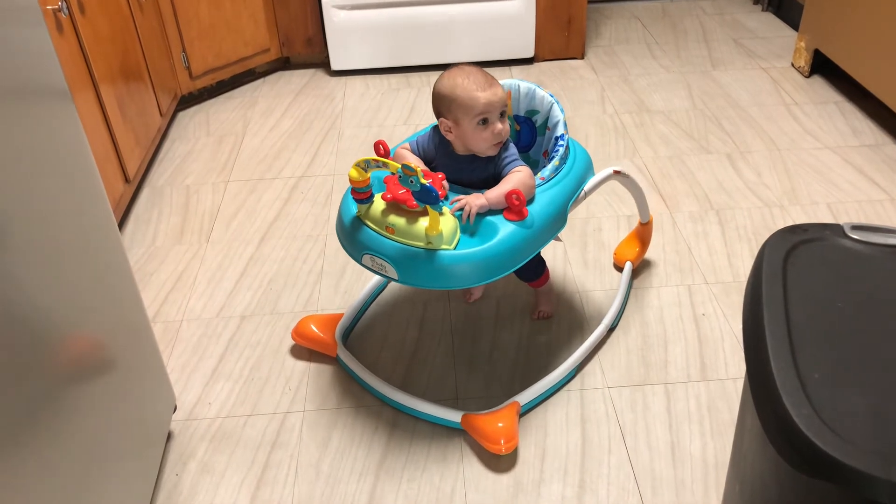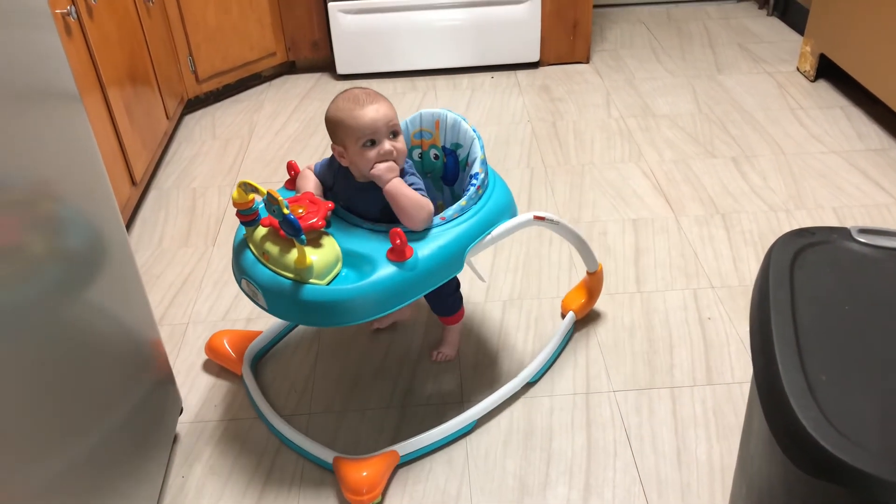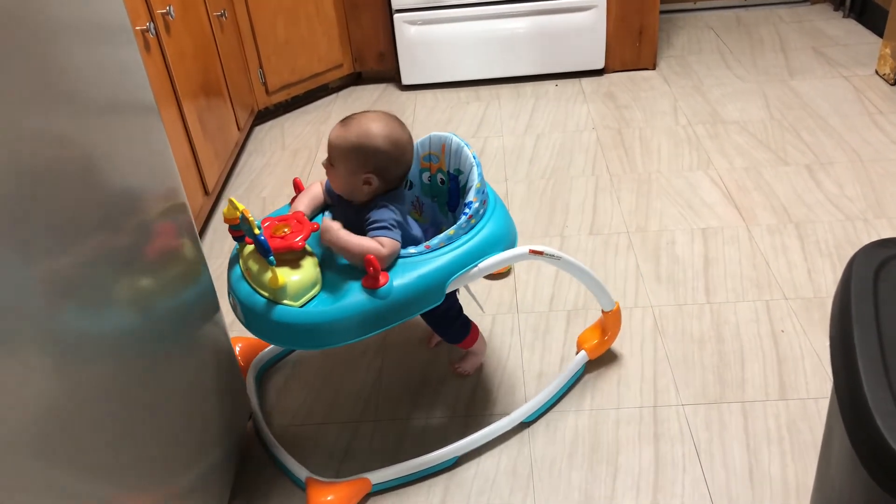He grabs his toys with his hands in full fist mode and shakes them around like crazy. He can interact with his toys and play, though he's really enjoying smacking himself in the face with them because he can't quite get them in his mouth yet. He likes to talk — actually now he just screams at everybody. It's really fun to watch him scream at the cat and Lily for attention. His favorite toys right now are his walker and his Skip Hop activity center.